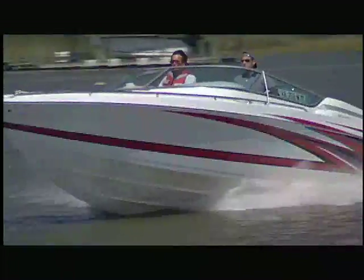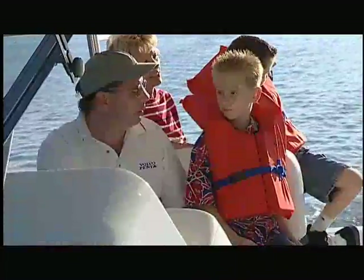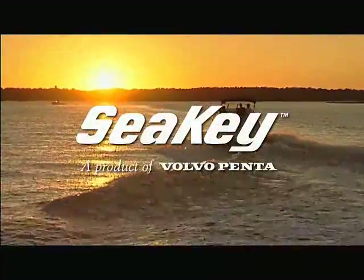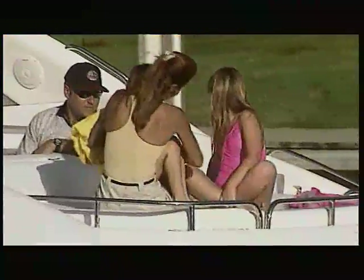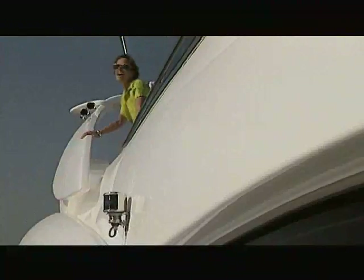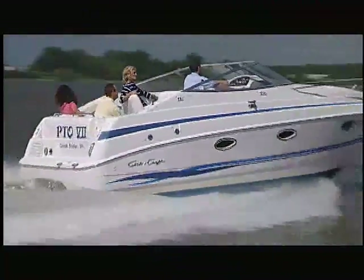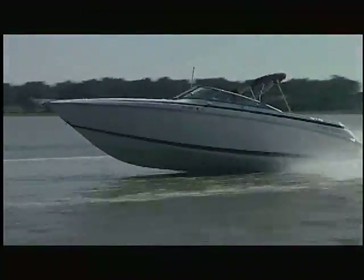A passion for boating. Uncompromising standards for safety. At Volvo Penta, these are the driving forces behind SeaKey. For boaters, SeaKey offers more peace of mind and more pleasure than they've ever imagined. With an innovator's perspective of SeaKey, here's Clint Moore, president of Volvo Penta North America.